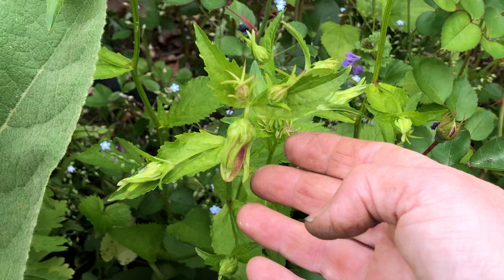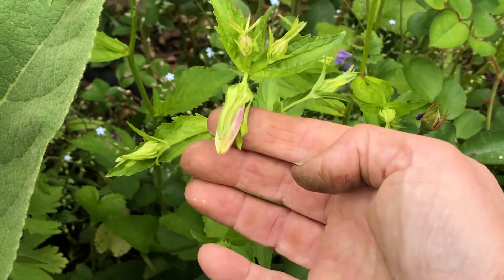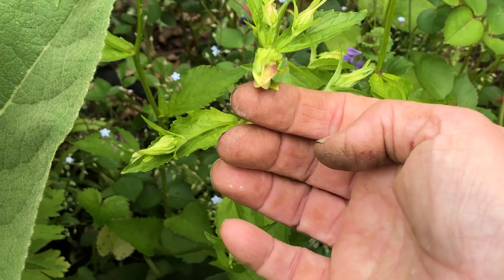Maybe you could remind me what this bell flower is. It really reminds me almost like a foxglove blossom when it opens.